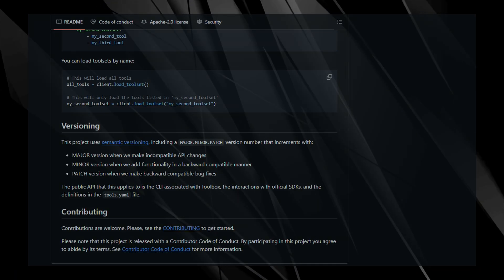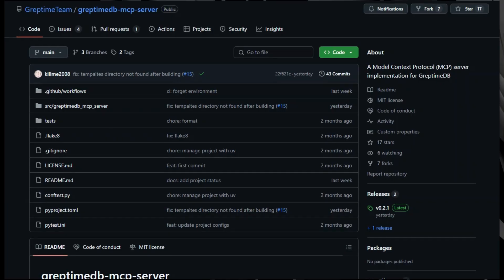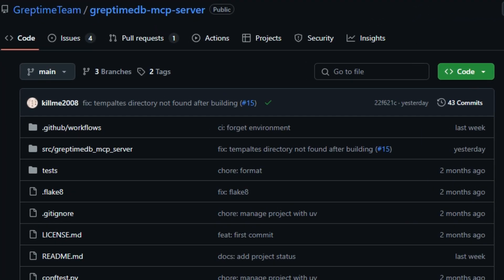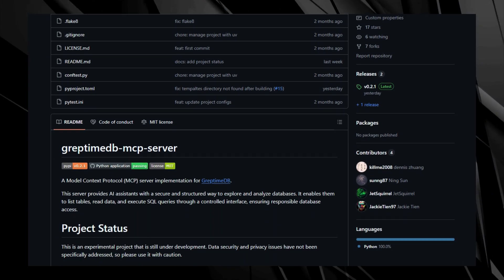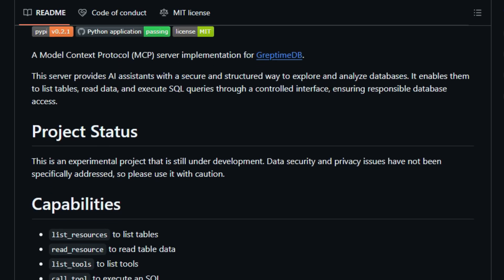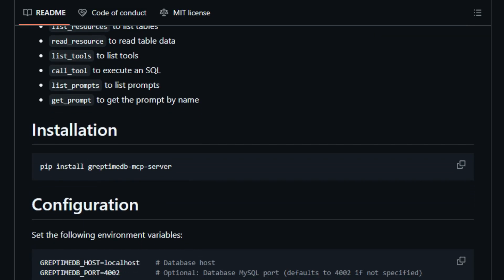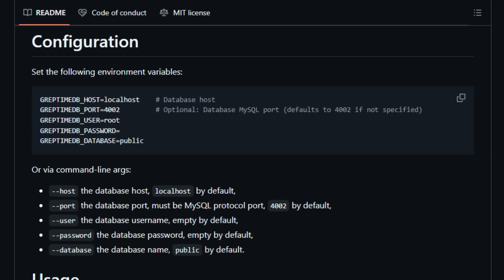Project number seven: GreptimeDB MCP Server, enabling AI agents to access real-time observability data. Imagine having an AI assistant that not only understands your queries but also accesses the most recent data to provide accurate insights. The GreptimeDB MCP Server makes this possible by connecting large language models to real-time observability data, allowing AI agents to retrieve and analyze up-to-date information from systems like IoT devices, monitoring tools, and financial markets. With this setup, AI agents can translate natural language queries into structured database requests, fetch the necessary data, and present it in a user-friendly format.